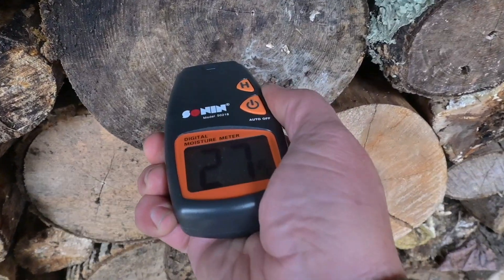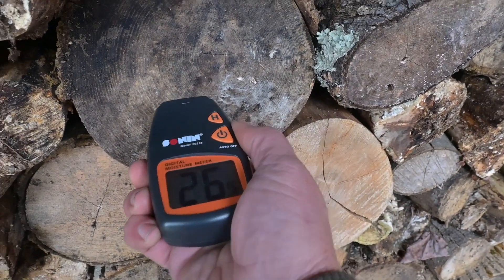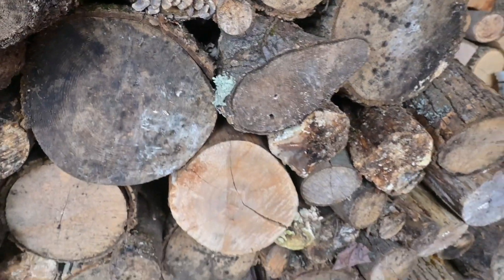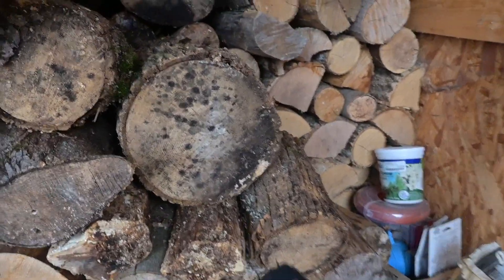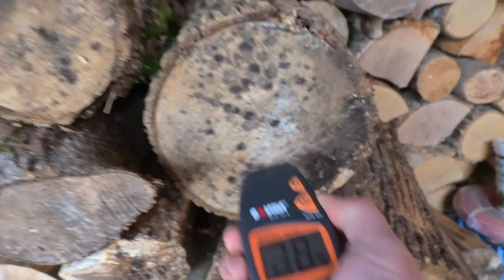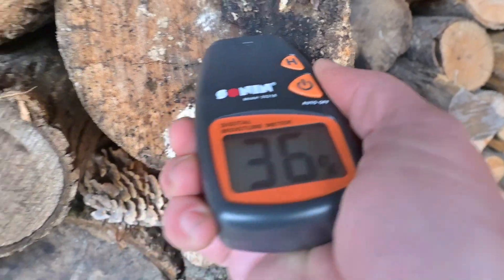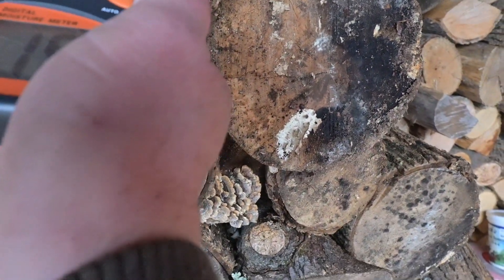Now it was a warm week — we didn't have much as far as below-freezing temperatures. That one's 27, so that's a pretty wet one. I'm gonna pick out the two wettest ones and we're gonna split one, and then we're gonna set them side by side. Look at that — 20. There's a 36. That's what we want to see. That's a 19.